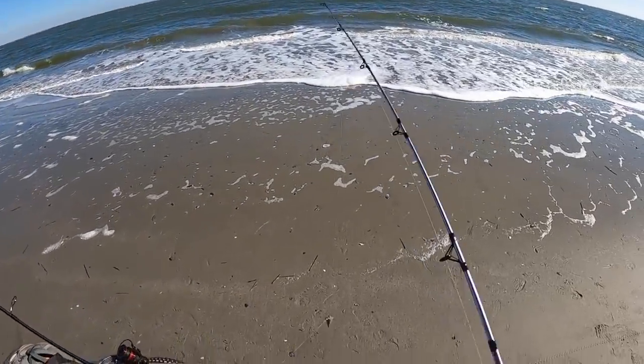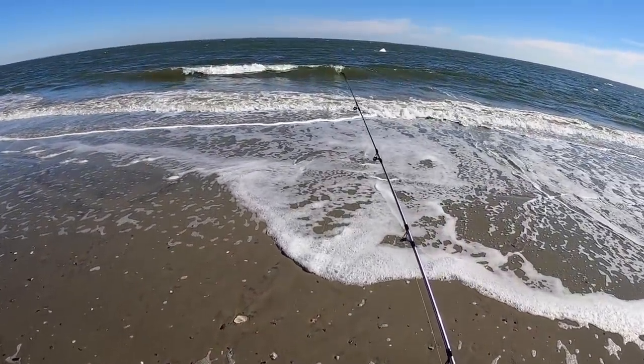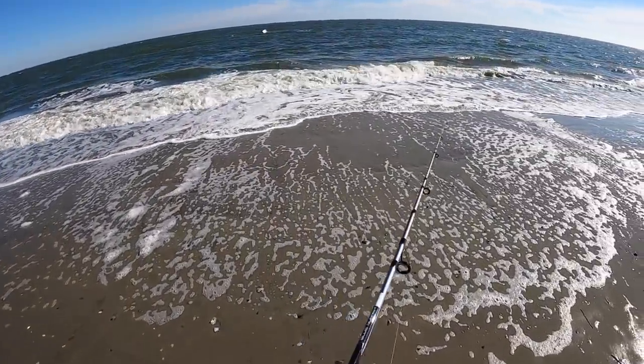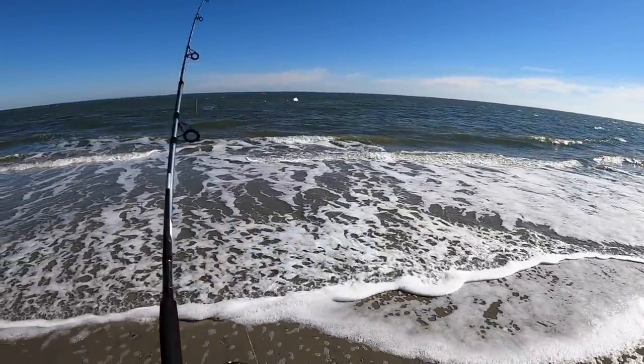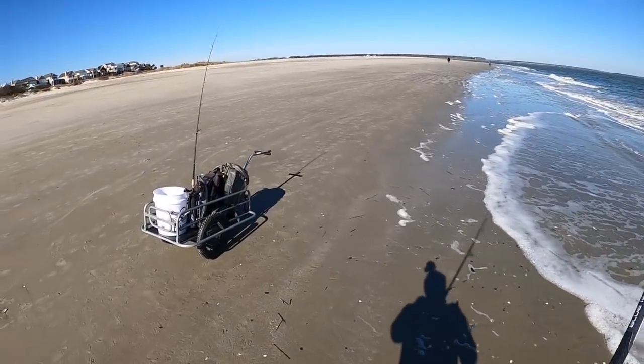On this rod I've got a smaller setup — a little small circle hook with a little piece of squid. Everything is just a bit smaller on this one. Probably won't be able to cast it as far, but let's see if we can get a little something in the surf. Watch though — we're gonna get the biggest fish of the day on this little rod. That's usually how it turns out.